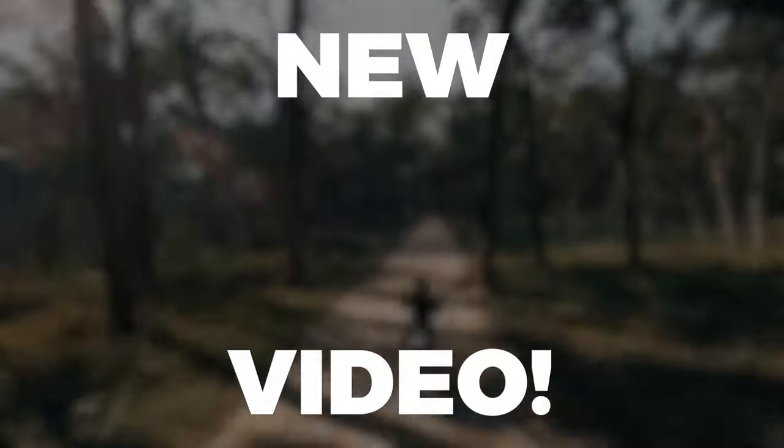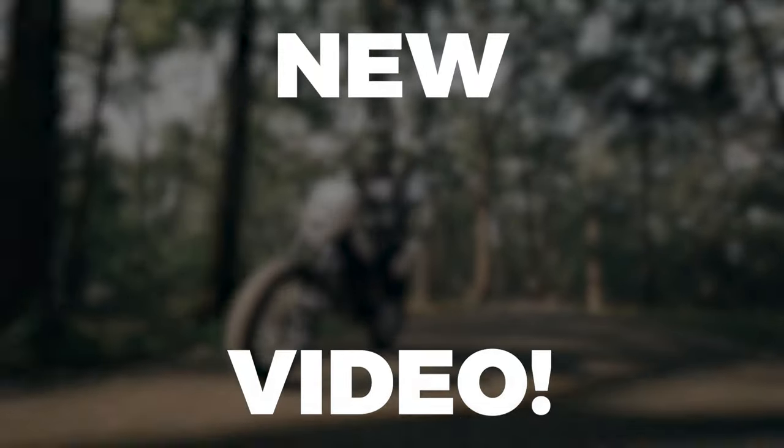Do you want to see more light electric vehicles? Be sure to check out this latest video right now!